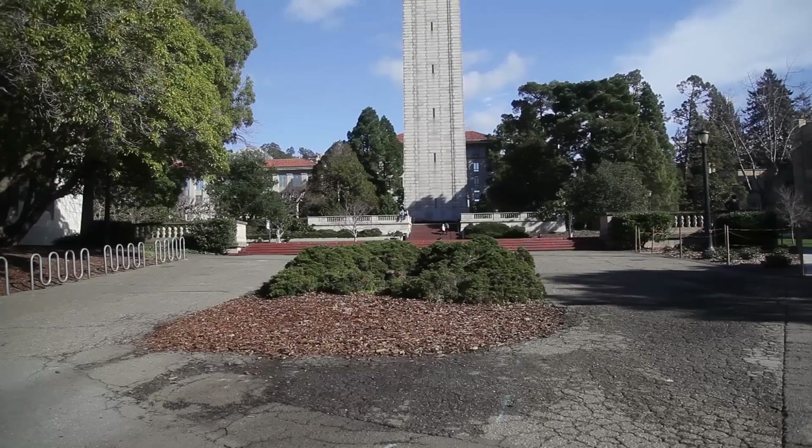Right behind me is the university library. A fun fact is it's actually connected underground to one of the other libraries, so it's pretty cool — and you can get lost in there really easily too.